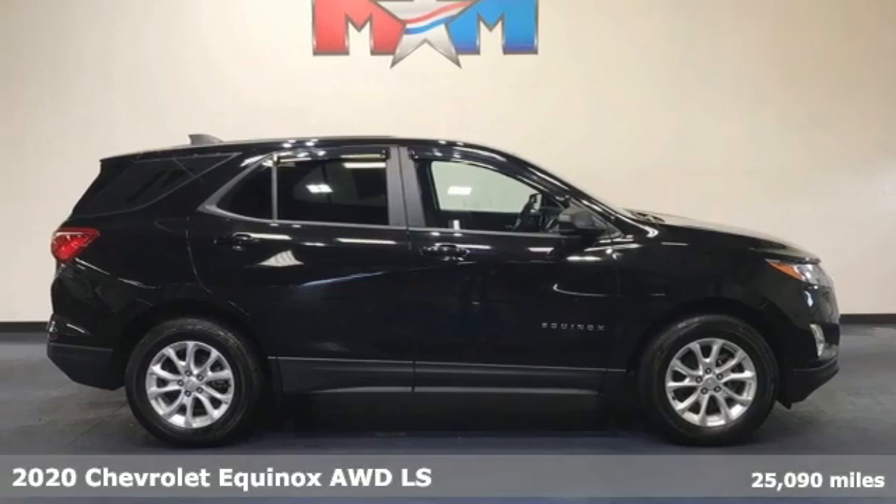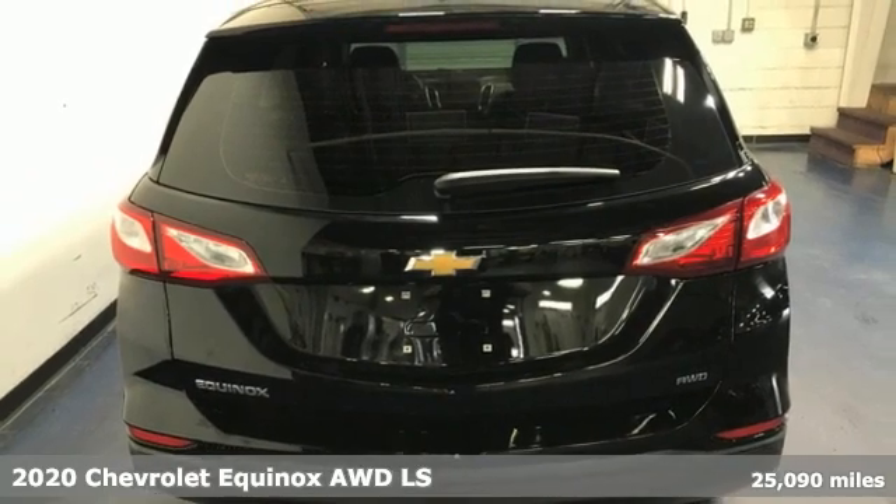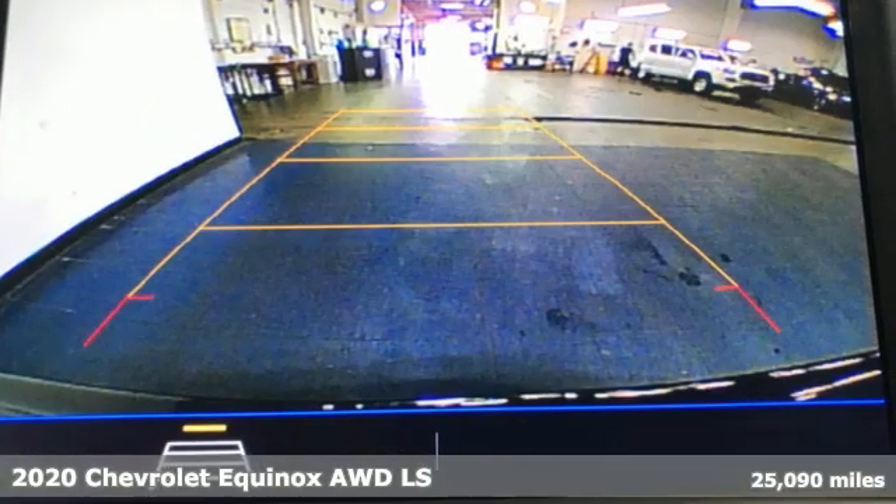It's a 2020 Chevrolet Equinox, designed to handle life's journeys and all the equipment it requires. And it comes with all the amenities you need.